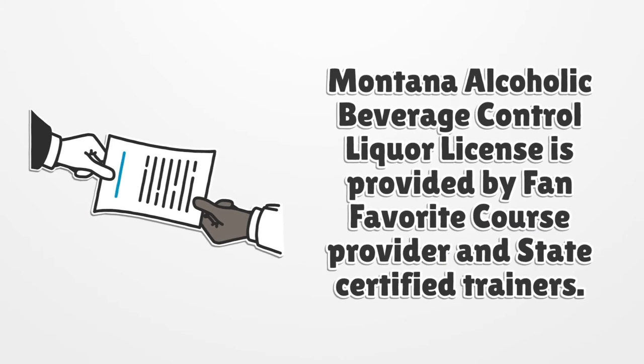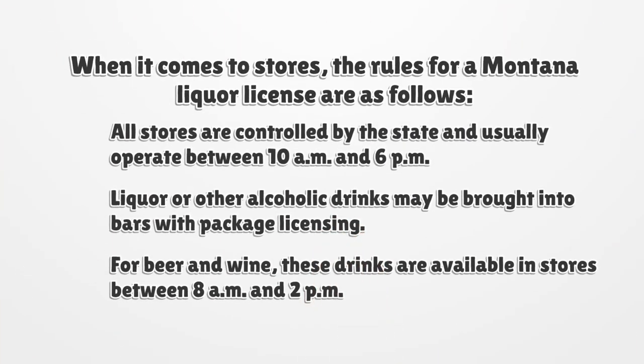Montana alcoholic beverage control liquor license is provided by a fan-favorite course provider and state-certified trainers. When it comes to stores, the rules for a Montana liquor license are as follows: all stores are controlled by the state and usually operate between 10 a.m. and 6 p.m. Liquor or other alcoholic drinks may be brought into bars with package licensing. For beer and wine, these drinks are available in stores between 8 a.m. and 2 p.m.